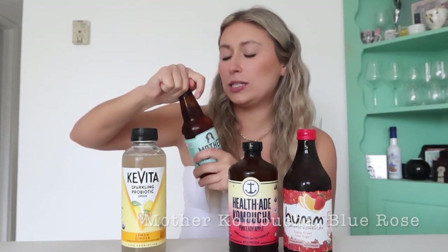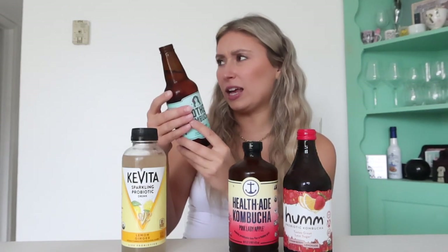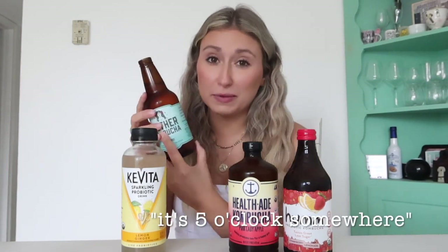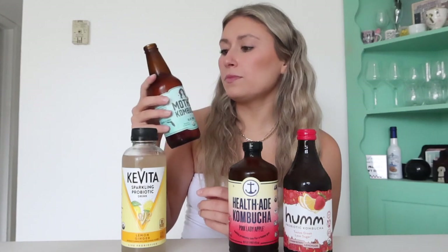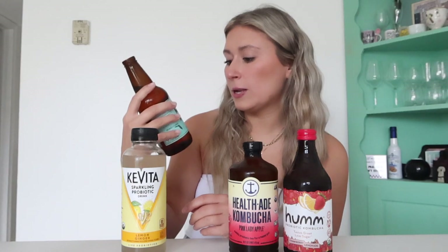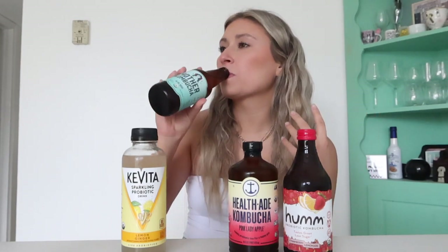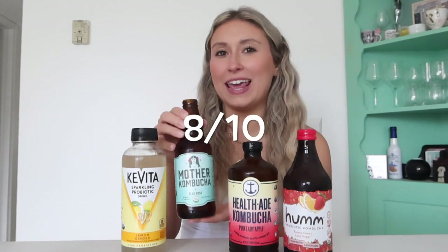Next one, we've got Mother Kombucha, which is a blue rose. This makes me feel cool. This doesn't have alcohol in it, right? I've got things to do today — it's only noon! It's blueberry and elderberry. This is also more faint than I expected. I keep expecting these to be very overpowering and overwhelming, but it's kind of sweet but kind of tart. Oh, I like this one! I'm going to say eight out of ten.